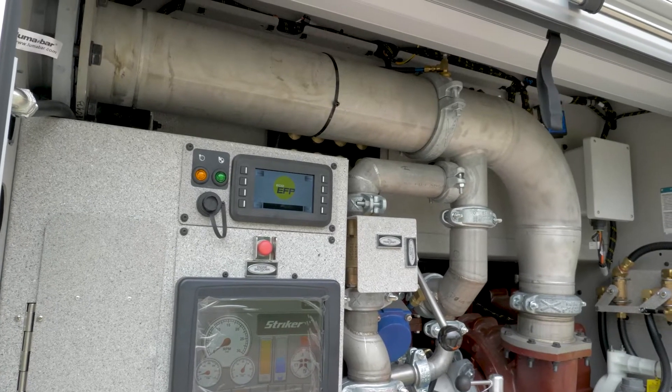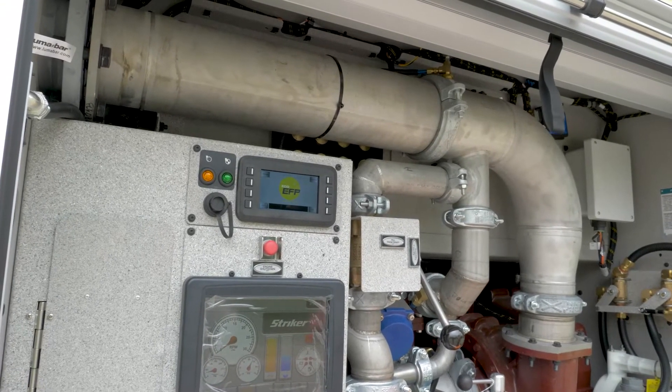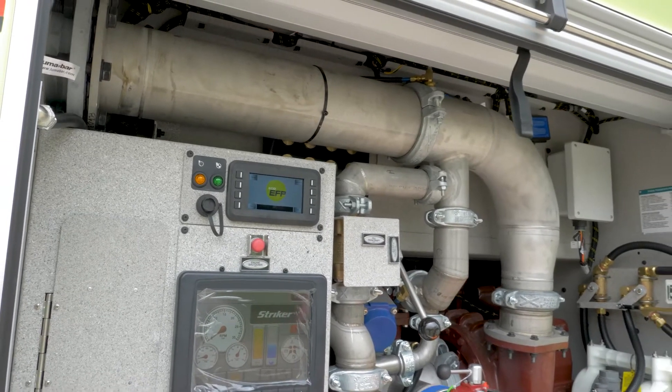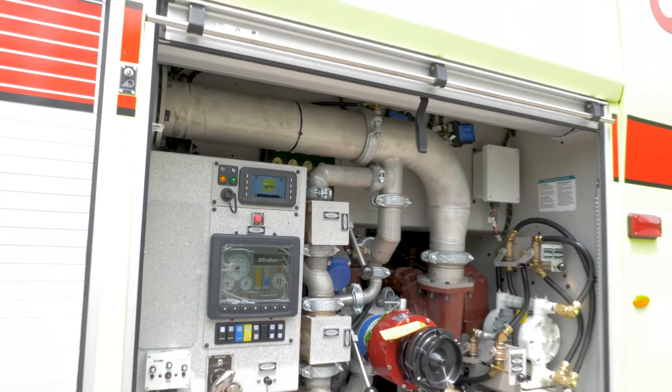We don't have to touch any foam. Within about three minutes of everything getting done, we already have our percentage and how many gallons per minute we've flowed. That's an FAA requirement we have to do annually for the trucks.